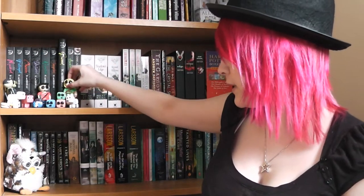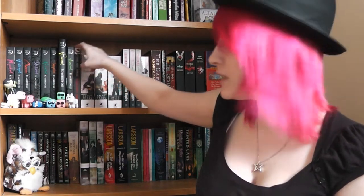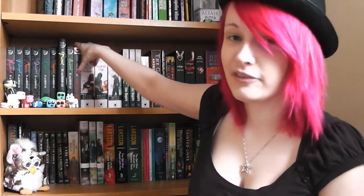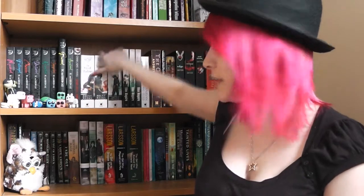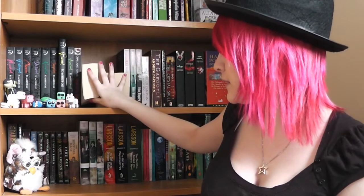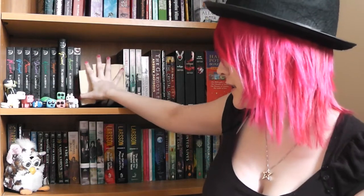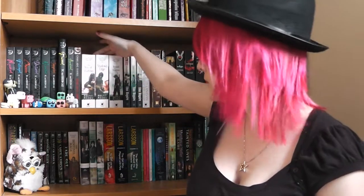Then we have one of the True Blood books — I think it was the first one, but I never finished reading it. Then across here we have the ones everyone seems to subscribe for because they are my favorite books ever. These three books are just absolutely amazing — the Night Angel trilogy, so good.